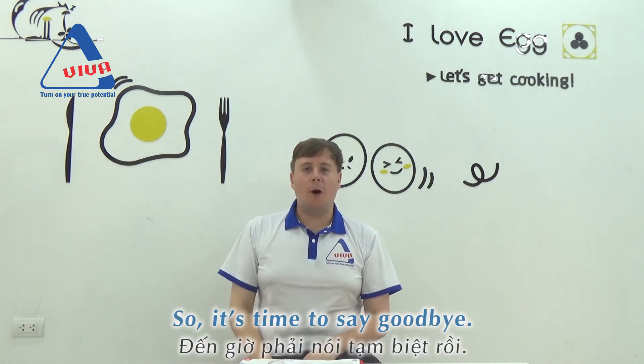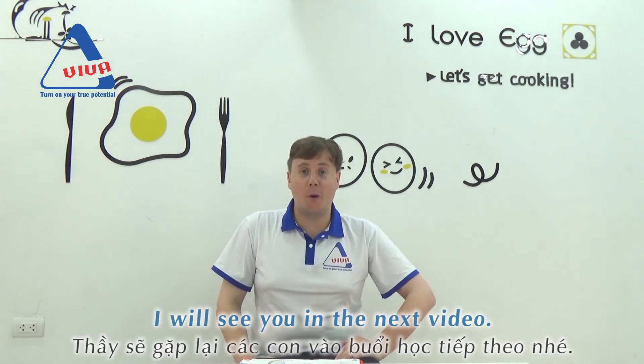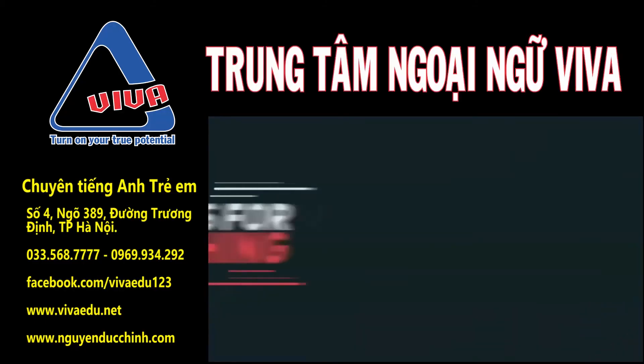Good job, kids. Time to say goodbye. Can we say goodbye, teacher Chris? I will see you in the next video. Bye-bye. Bye-bye.